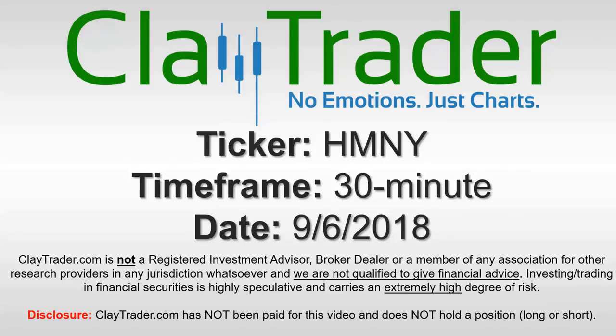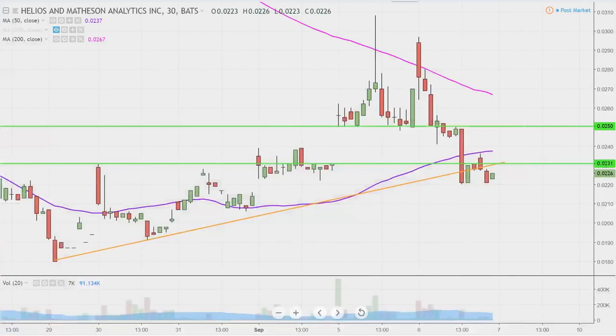Hey, it's Clay and this will be a video chart on ticker symbol HMNY. We will take a look at the 30-minute time frame. What do I mean by 30-minute, in case maybe you're new to charts? Instead of each one of these candlesticks here representing one day's worth of price action, which is what you would normally see, each one represents 30 minutes.